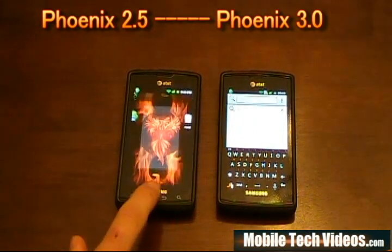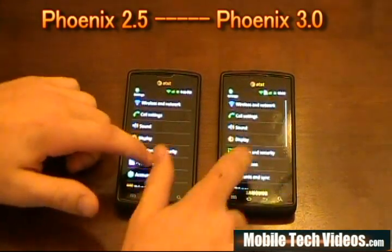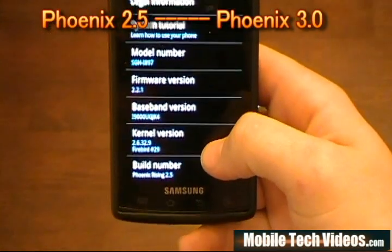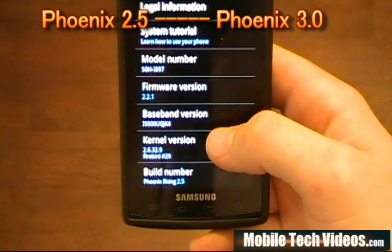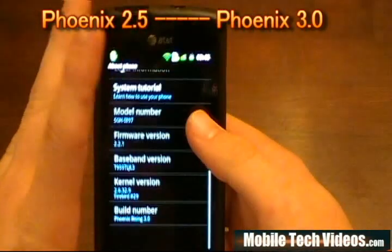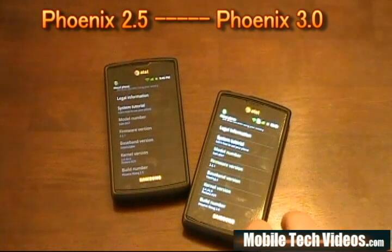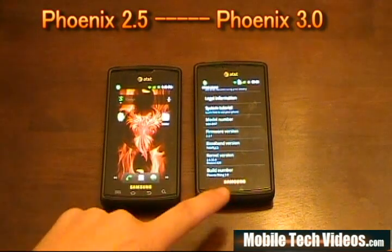Let's take a look at the About Phone section. On the 2.5 we're working with Phoenix 2.5, Firebird kernel build number 29, and the JK4 modem. On the 3.0 phone we have Phoenix 3.0, also Firebird build 29, but we're using the JL3 modem. This ROM works slightly better with the JL3, so you may notice some slight advantages regarding the network.